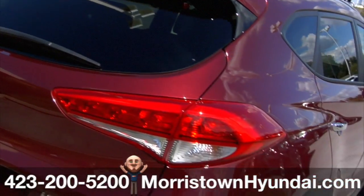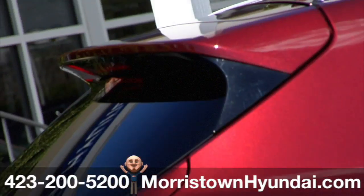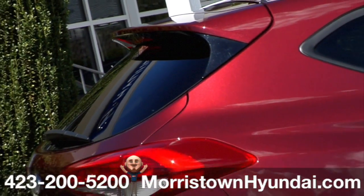A brilliant combination of available LED taillights and twin bevel-cut chrome exhaust tips, plus a standard rear spoiler, is sure to leave an impression.